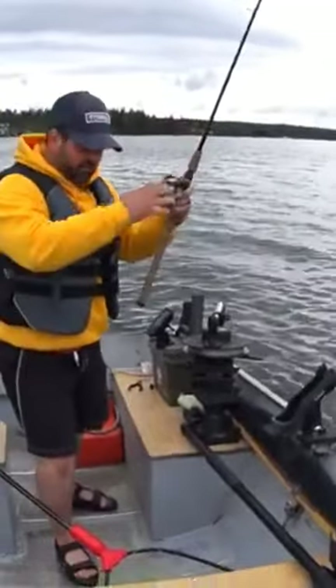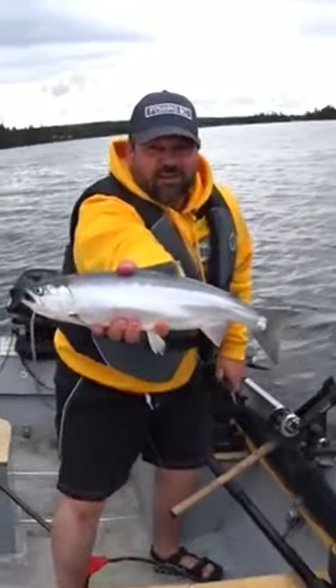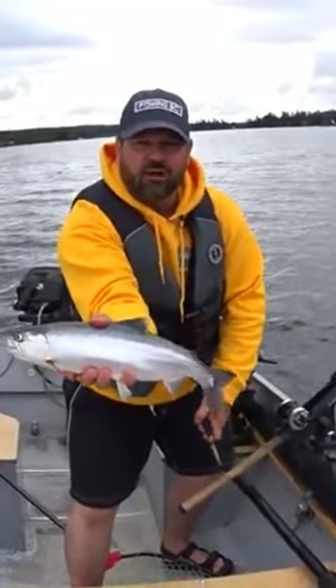They're just hammering these things. Gorgeous kokanee. Amazing. Absolutely amazing. I can hardly get my hand around this guy.